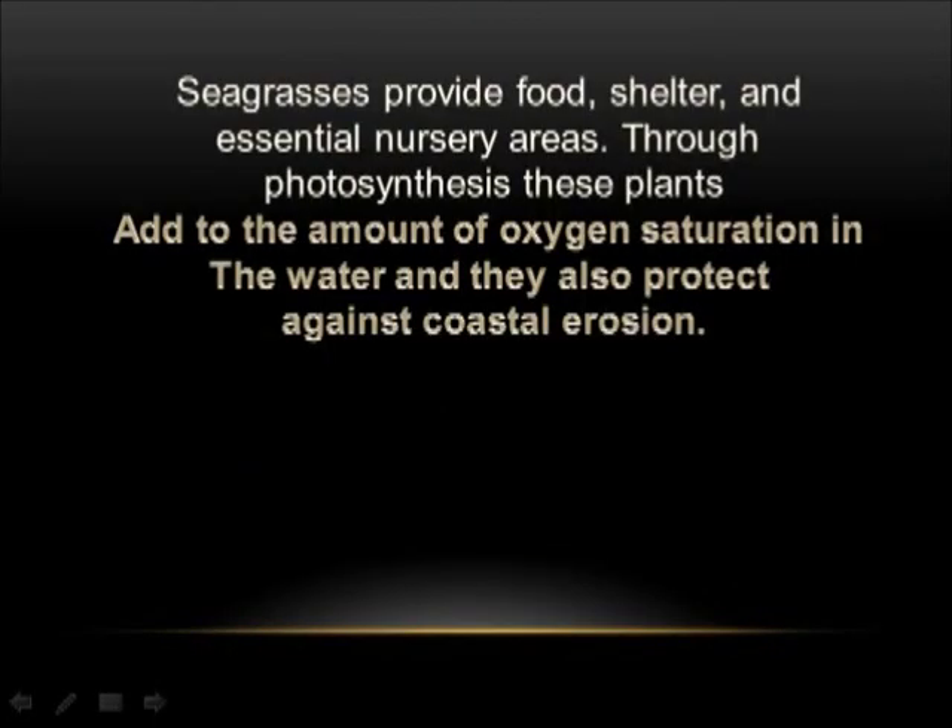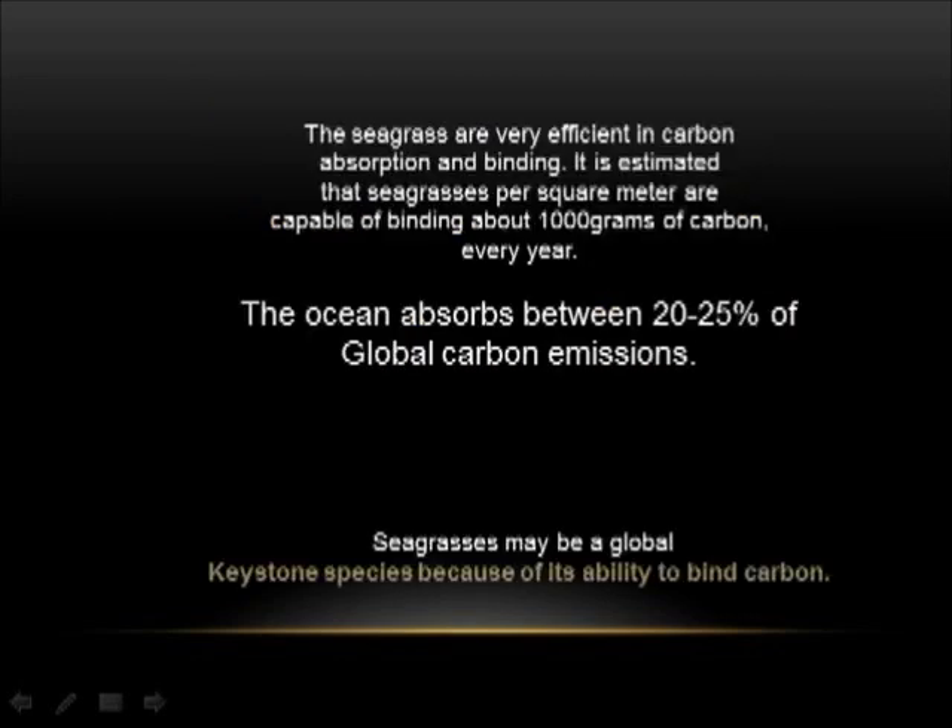Seagrass provides food, shelter, and essential nursery areas. Through photosynthesis, these plants add to the oxygen saturation in the water and protect against coastal erosion. Sea grasses are very efficient in carbon absorption and binding — estimated to bind about 1,000 grams of carbon per square meter every year. The ocean absorbs between 20 to 25 percent of global carbon emissions. Seagrasses may be a global keystone species because of their ability to bind carbon.